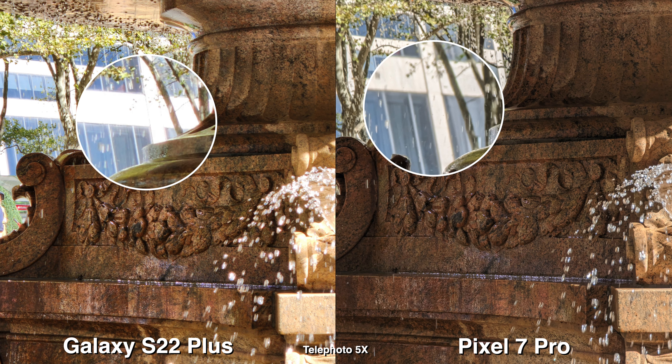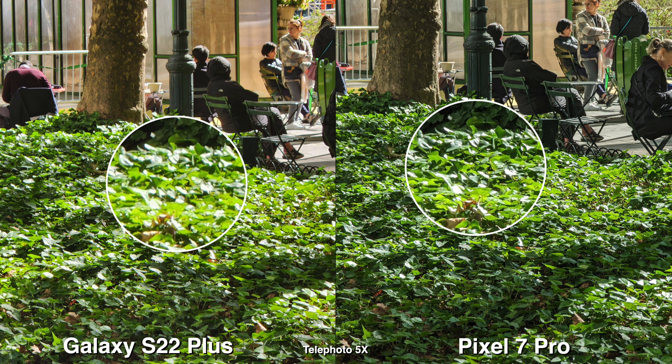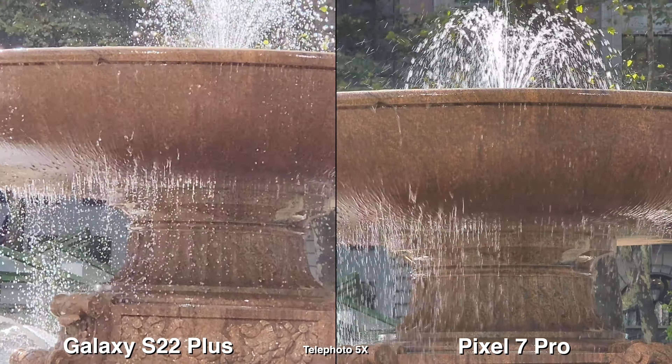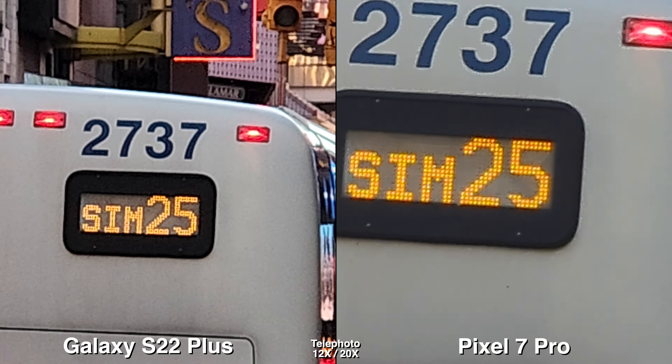For telephoto, I decided to compare at 5X and 30X. They both look fine at 5X, but at 30X the Pixel 7 Pro looks much better — it's cleaner, it's crispier, and even though 30X is not the best, it still looks better. Throughout all the lenses, the highlights on a Galaxy are a bit too much and it feels kind of overexposed compared to the Pixel 7 Pro.